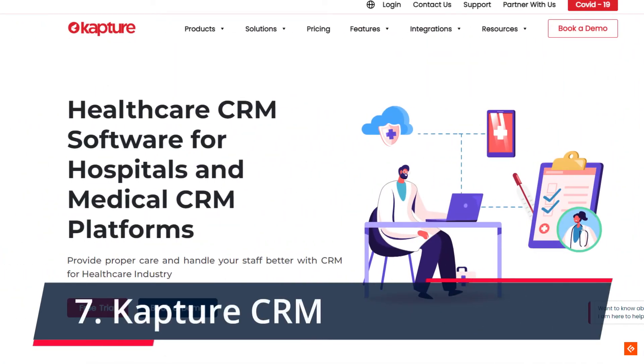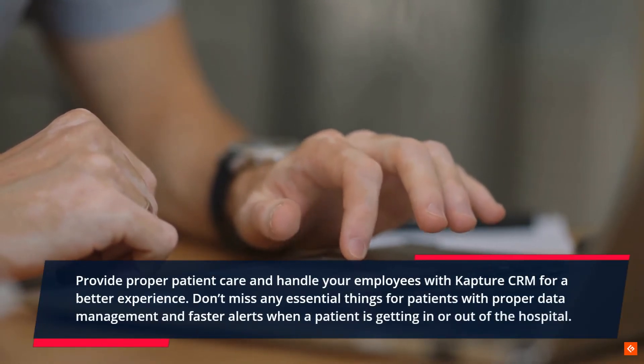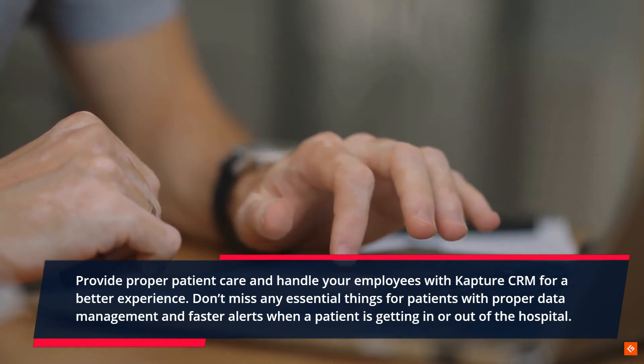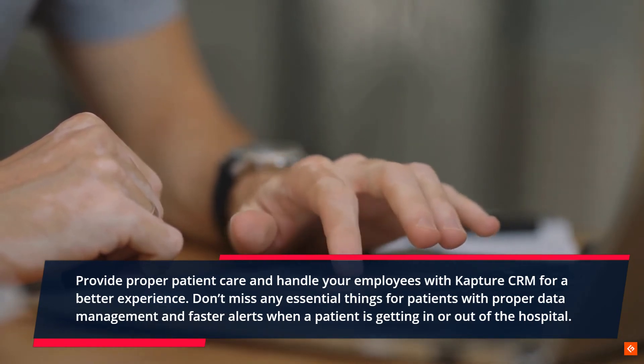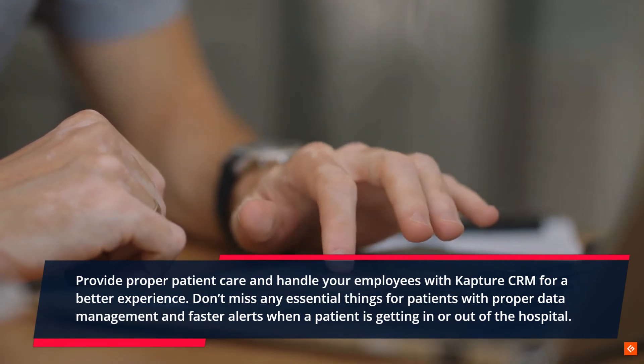7. Capture CRM. Provide proper patient care and handle your employees with Capture CRM for a better experience. Don't miss any essential things for patients with proper data management and faster alerts when a patient is getting in or out of the hospital.